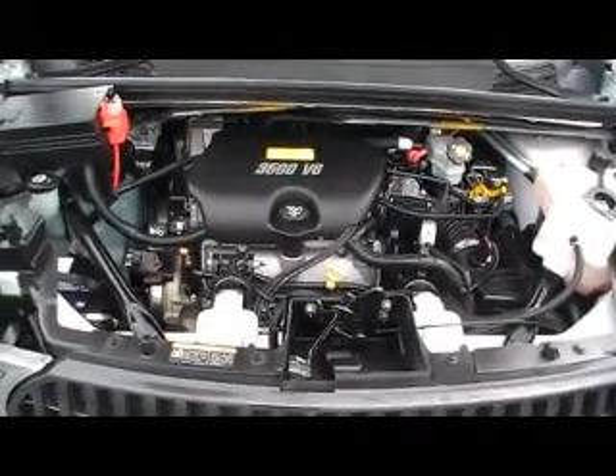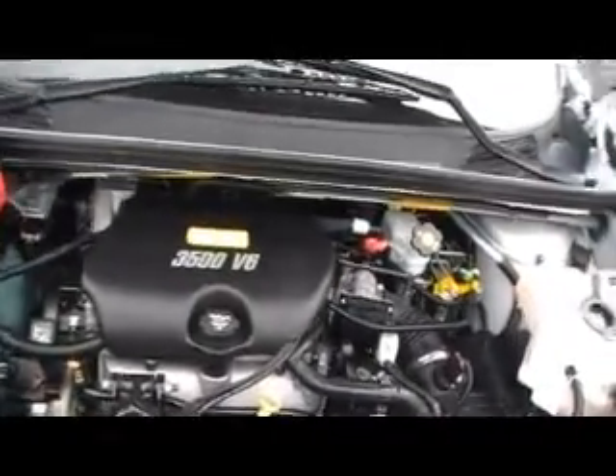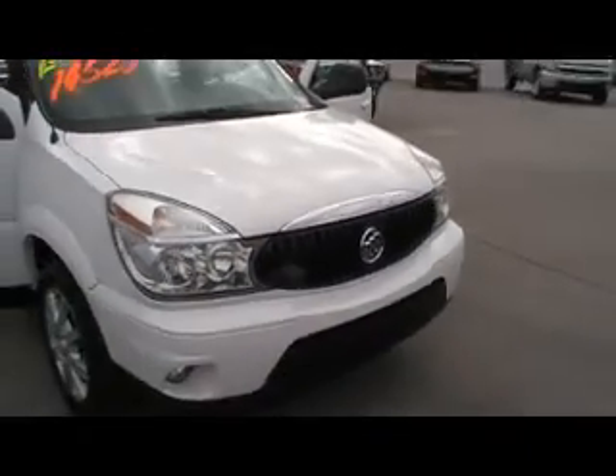You talk about incredible fuel economy — on the highway you're going to be getting upper 20s, maybe even over 30 in this Rendezvous, and it's got all the features that your family is going to be looking for. Beautiful summit white, just gleaming white.